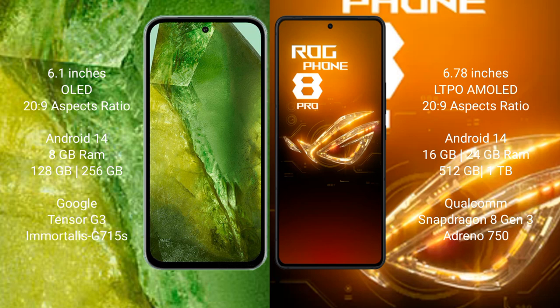The Google Pixel 8a comes with 8GB RAM and 128GB or 256GB internal storage, powered by the Tensor G3 processor with GPU Mali-G715s. The Asus ROG Phone 8 Pro comes with 16GB or 24GB RAM and 512GB or 1TB internal storage, powered by the Snapdragon 8 Gen 3 processor with Adreno GPU.